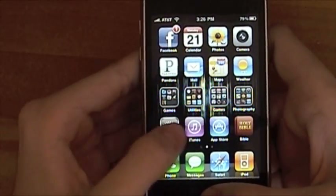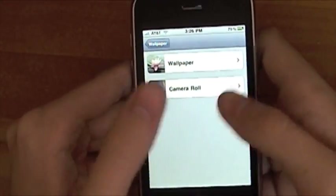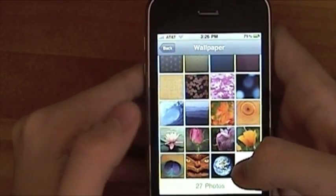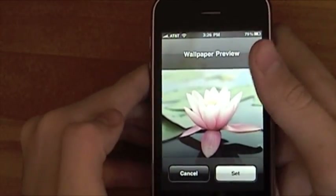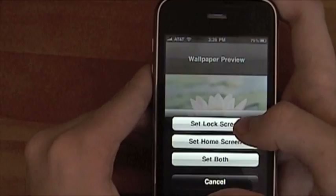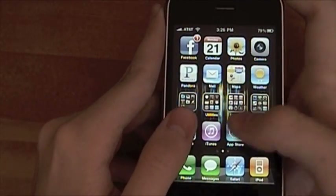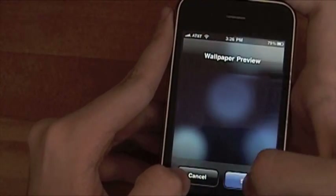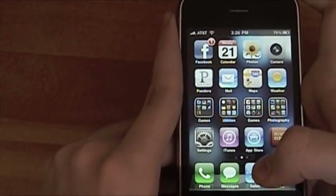Let me show you how to change the background. First, go to Settings, then go to Wallpaper. You get a preview picture and you just tap in there. You can go to Camera Roll or to Wallpaper — let's go to Wallpaper. We'll pick this pretty flower. You can hit Set and choose Set as Lock Screen, Set as Home Screen, or Set as Both. I'll set it as lock screen — now when I lock the phone I get that image, then it fades to the home screen wallpaper.